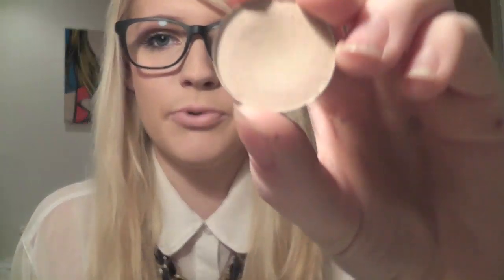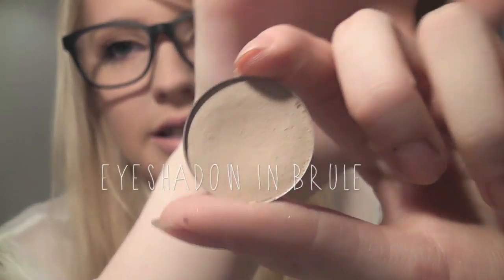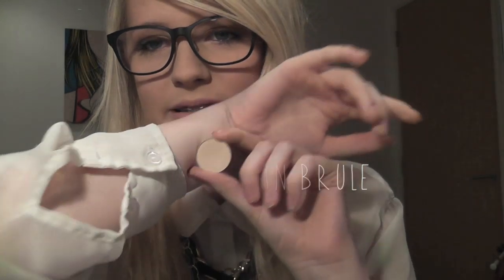I like a matte colour on the eye for a base, so mine's Brûlée. It's kind of my skin colour — it's so light you can barely see it on my skin, but it's really good for blending colours. I actually blend better into the lid with this. I really think this is a lovely colour for people who are fair, like me — it's the same colour as my hair as well.